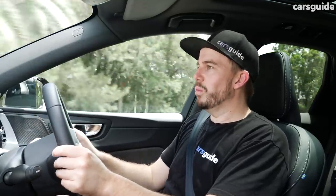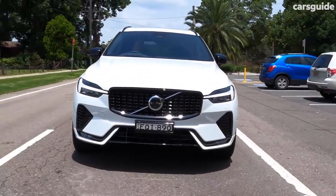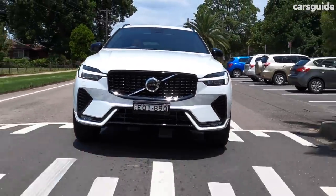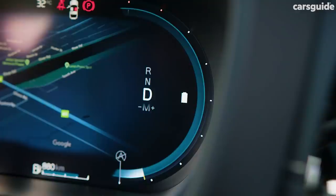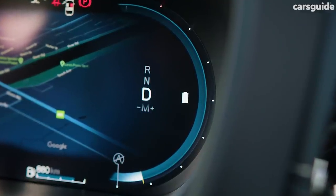The 48-volt mild hybrid system is basically a battery pack that collects what would have been lost energy through regenerative braking. When you apply the brakes — coming up to a speed hump, for example — you'll see a symbol on the dashboard showing the battery being replenished, and it will show when it's full.